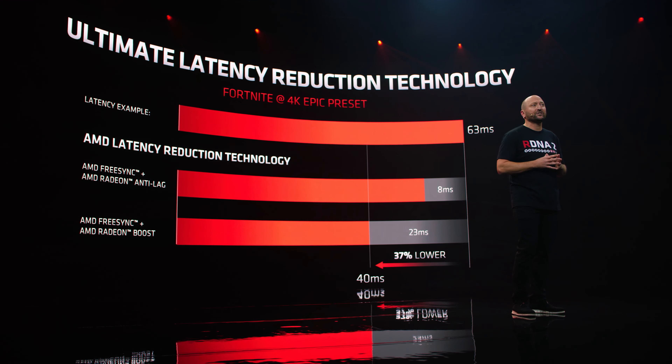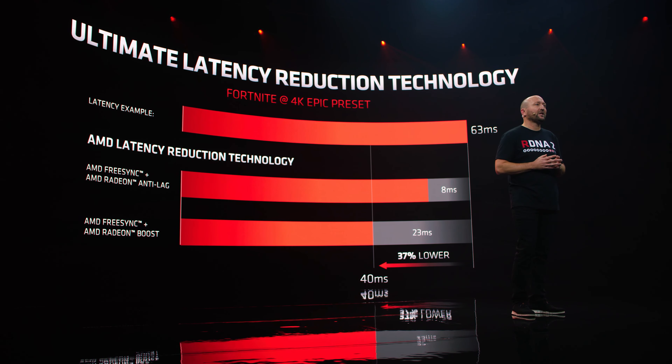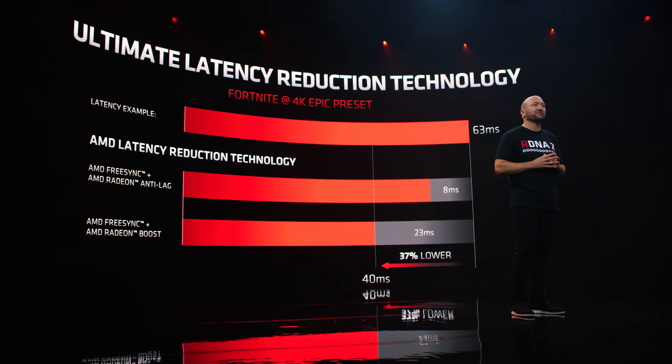The next feature is Anti-Lag mode, which according to AMD, combined with FreeSync, should give you on average about 8 milliseconds drop in latency in your games — which is pretty significant, especially if you're a pro gamer. But the same caveat applies: this anti-lag feature requires FreeSync in order to get the most out of it. Without it, you're probably not going to get that 8 milliseconds of reduced latency at all.